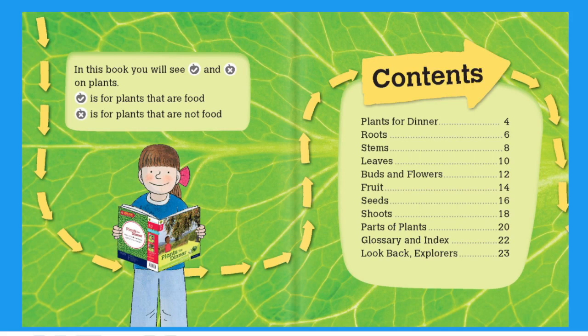Contents: Plants for Dinner, Roots, Stems, Leaves, Buds and Flowers, Fruit — page fourteen, Seeds — page sixteen, Shoots — page eighteen, Parts of Plants — page twenty, Glossary and Index — page twenty-two, Look Back Explorers — page twenty-three.